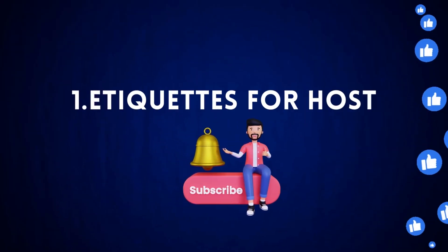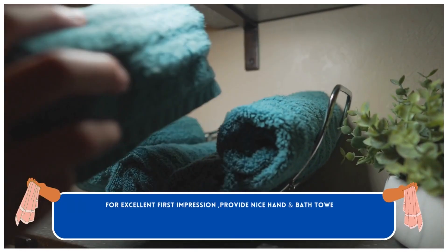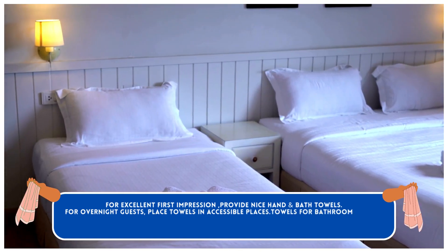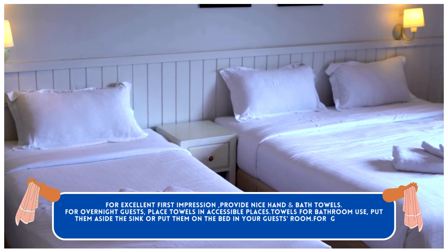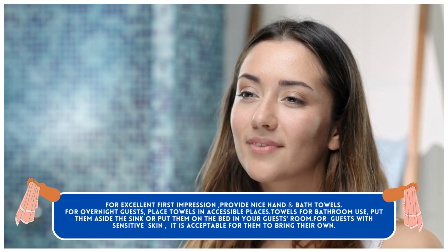Etiquette for Hosts. For an excellent first impression, provide nice hand and bath towels. For overnight guests, place towels in accessible places. For bathroom use, put them beside the sink or on the bed in your guest's room. For guests with sensitive skin, it is acceptable for them to bring their own towels.